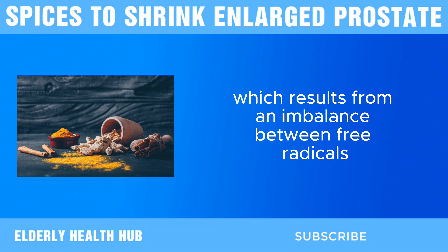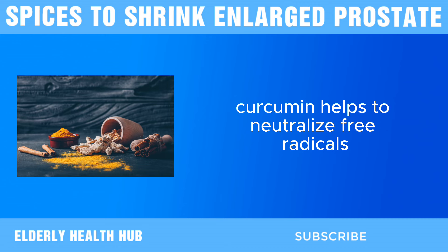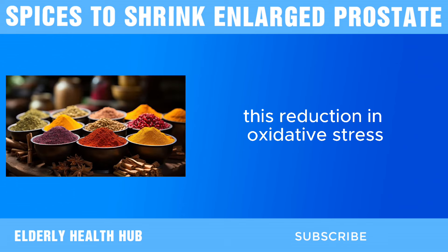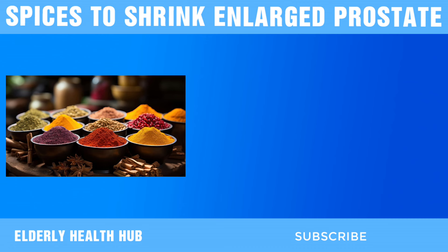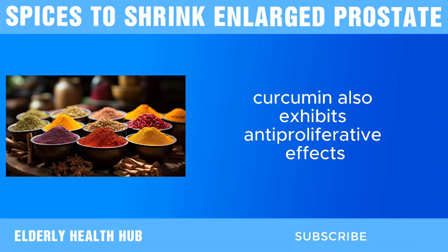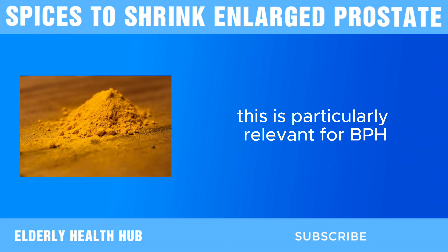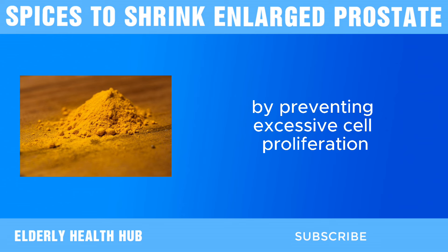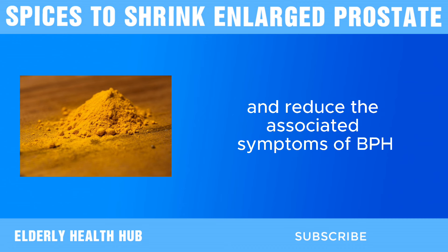Another important property of curcumin is its antioxidant activity. Oxidative stress, which results from an imbalance between free radicals and antioxidants, can cause cellular damage in the prostate. Curcumin helps to neutralize free radicals, thereby protecting prostate cells from oxidative damage. This reduction in oxidative stress can slow down the progression of prostate enlargement and support overall prostate health. Curcumin also exhibits anti-proliferative effects, meaning it can inhibit the growth of prostate cells. This is particularly relevant for BPH, where the overgrowth of prostate cells leads to enlargement. By preventing excessive cell proliferation, curcumin can help maintain a smaller prostate size and reduce the associated symptoms of BPH.